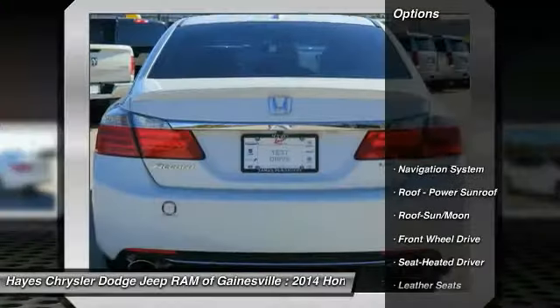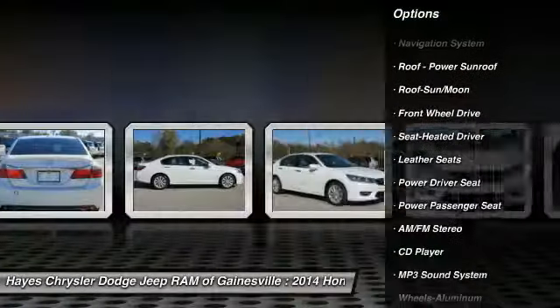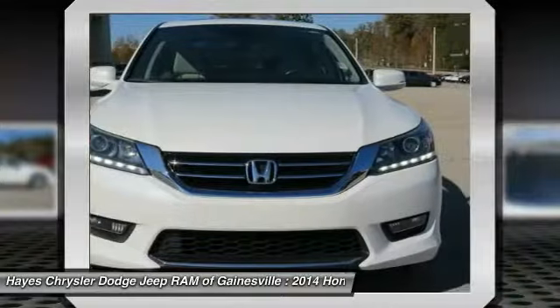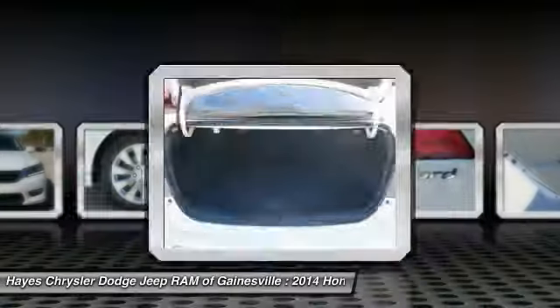Here are some of this vehicle's great options: navigation system, anti-lock braking system, power passenger seat, traction control, air conditioning, moon roof, power steering, HomeLink garage door opener, aluminum wheels, and cruise control.